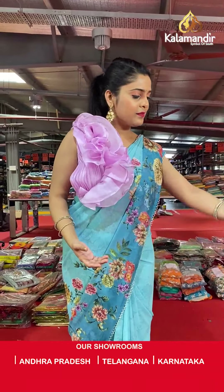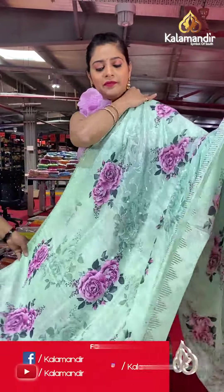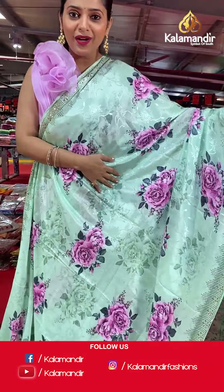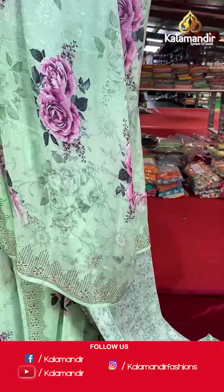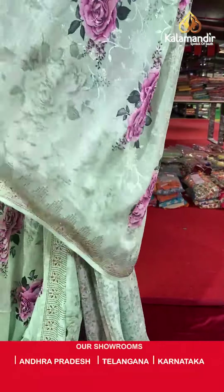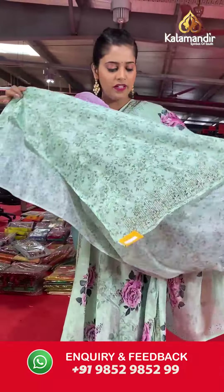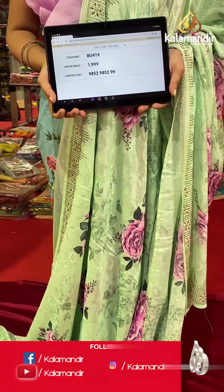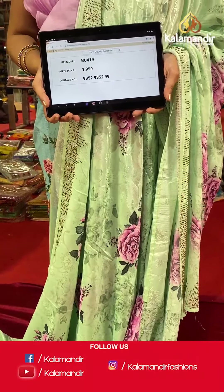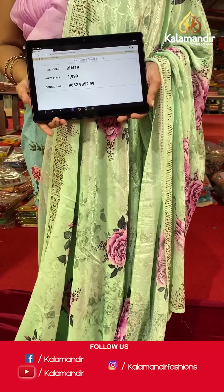Moving on to the next color — same floral work on the entire body, a very beautiful pista green colored lightweight saree with lovely pink florals on the entire body and stonework towards the border. The pallu is going to be the same, and the blouse piece is in the same color with digital print all over it. Saree code is BU419 and offer price is Rs 1,999. To place an order, please take a screenshot and send it to our WhatsApp number 9852985299.